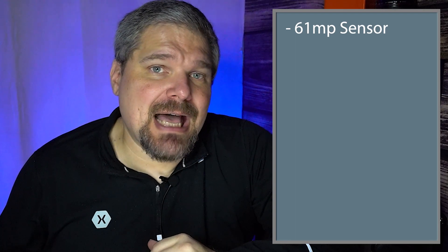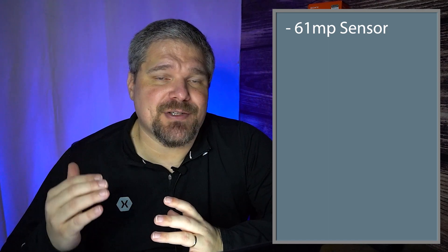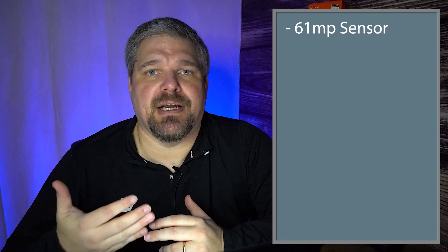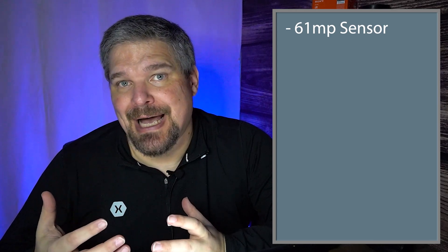A little bit different than what we've been told with other rumors: it will have a 61 megapixel sensor. It has not been confirmed whether that will be stacked or backlit illuminated. It will have a great deal more throughput — this was confirmed — so we're going to have a much faster processor, making things possible like faster frames per second, faster general processing, write speeds, less buffering, and better image quality.